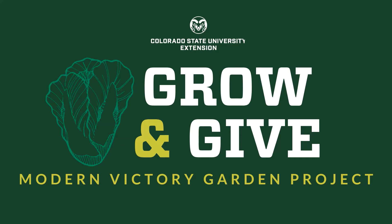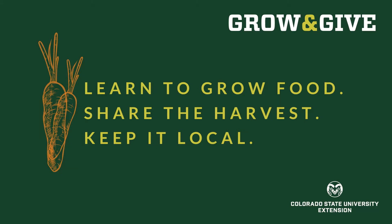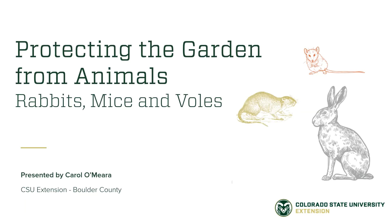Thank you for joining us for this video from Grow and Give, a modern victory garden project. Grow and Give will help you learn to grow food, share the harvest, and keep it local.